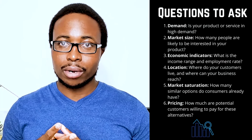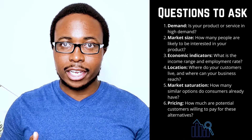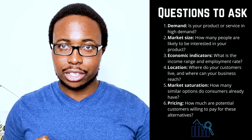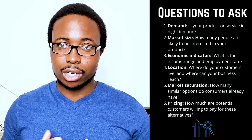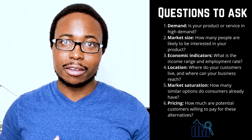1. Demand: Is your product or service in high demand? 2. Market size: How many people are likely to be interested in your product? 3. Economic indicators: What is the income range and employment rate? 4. Locations: Where do your customers live and where can your business reach? 5. Market saturation: How many similar options do consumers already have? 6. Pricing: How much are potential customers willing to pay for these alternatives?